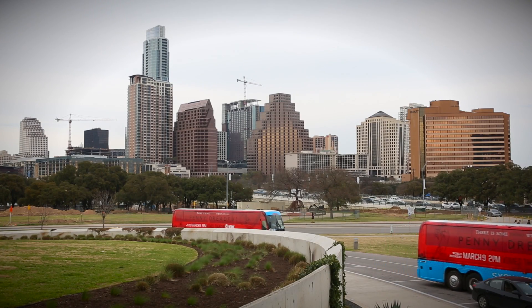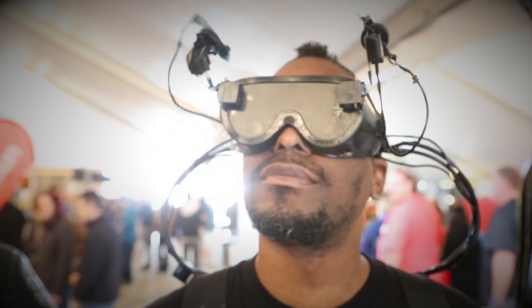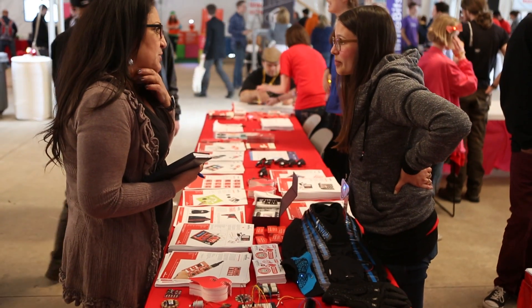South by Southwest is one of my favorite shows. Everybody here is so creative and involved in so many different types of projects. You get people from all different mediums getting together and collaborating on new ideas, and it's really fun to see.